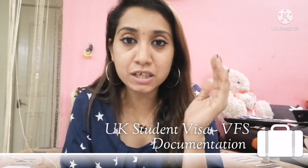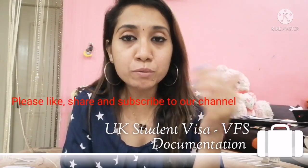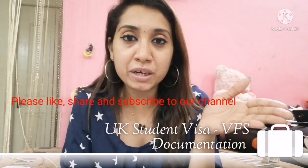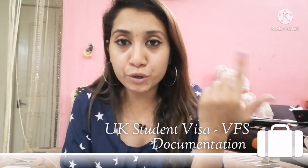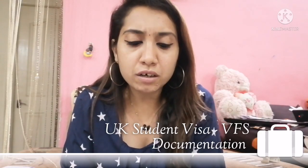There is a TV screen in the waiting room showing all the token numbers, along with audio announcements. When your token is called, you take your documents to the cabin. After about 5 minutes, you will be called to your cabin.